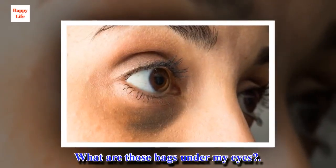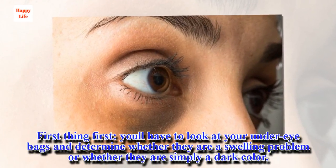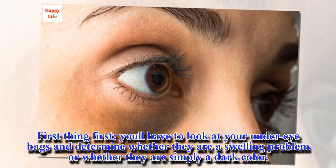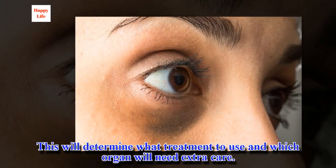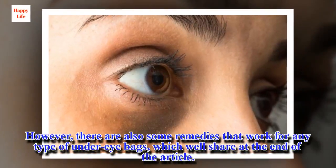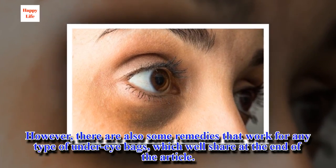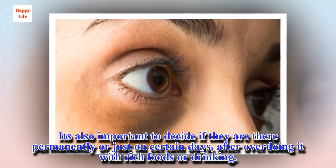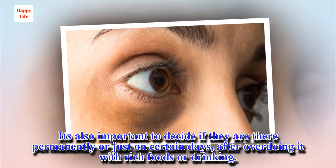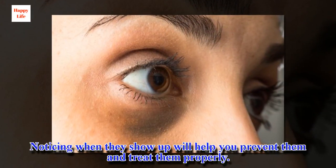First things first, you'll have to look at your under-eye bags and determine whether they are a swelling problem or whether they are simply a dark color. This will determine what treatment to use and which organ will need extra care. There are also some remedies that work for any type of under-eye bags. It's also important to decide if they are there permanently or just on certain days, after overdoing it with rich foods or drinking. Noticing when they show up will help you prevent and treat them properly.